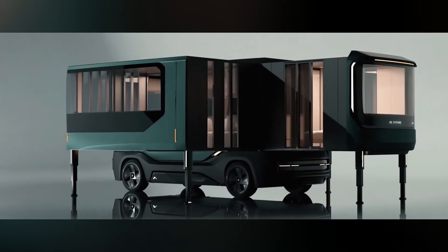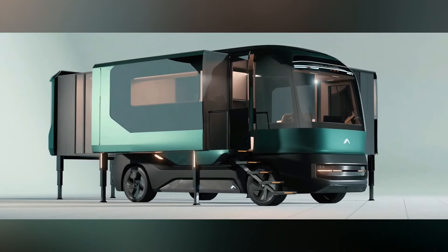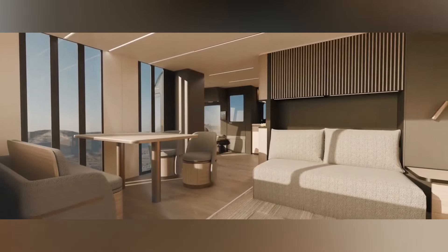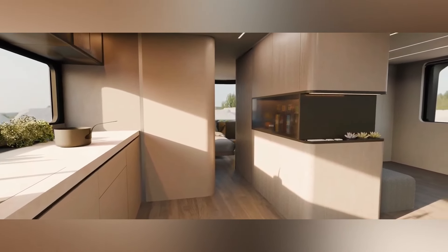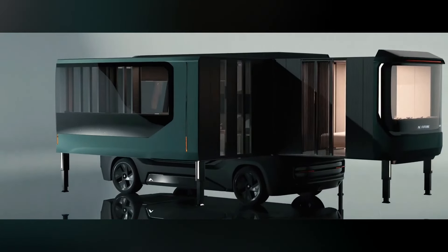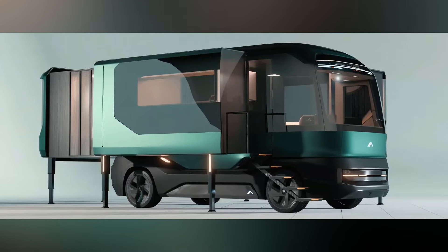The ETH is also equipped with state-of-the-art safety features and autonomous driving capabilities, adding to its appeal as a forward-thinking vehicle. While the price may vary depending on customization, it typically starts at around $40,000, making the AC Future ETH a premium yet accessible option for those looking to drive into the future.